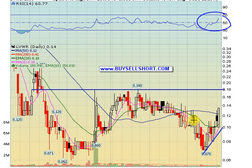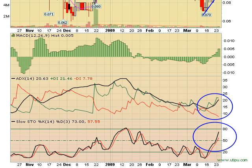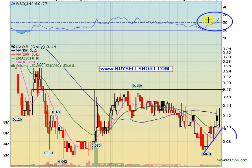LVWR — Livewire, formerly NMSS — is another one. It's a buy at $0.12 and under, target $0.18 plus. We snagged it last time back in December and got a fat 100% gain out of it. All the indicators are flashing a buy: ADX is breaking out, stochastics in a nice uptrend, positive MACD, RSI broke over 50. Looks great.